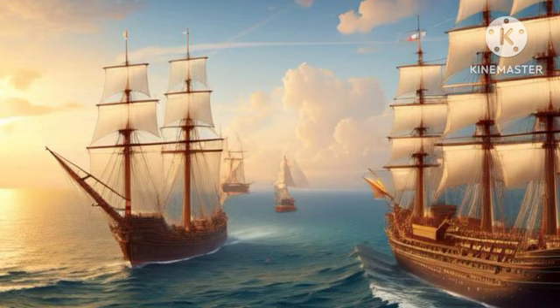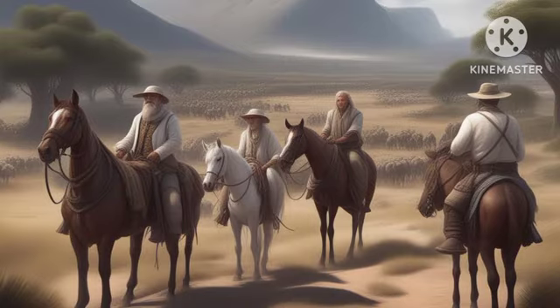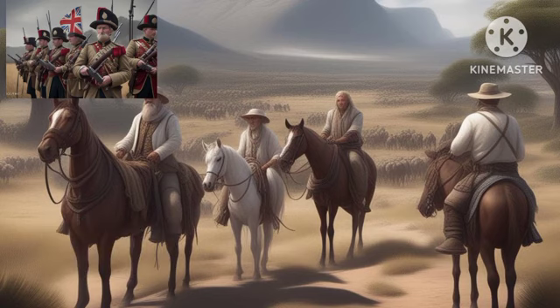The Cape Colony returned under the control of the Dutch for a few years. The British retook the colony in 1806. This may have been because of the importance of the place in global business at that time.